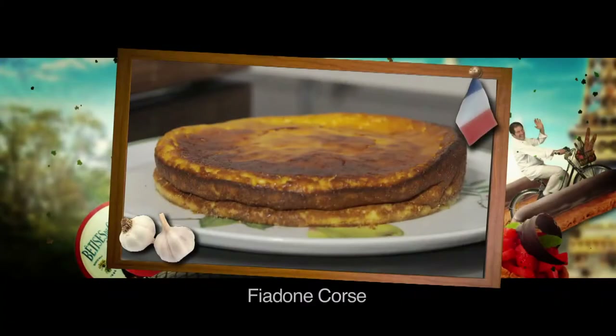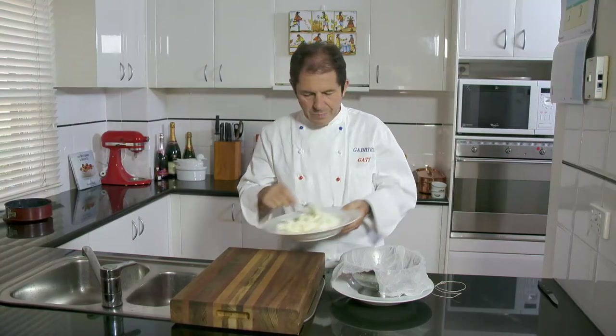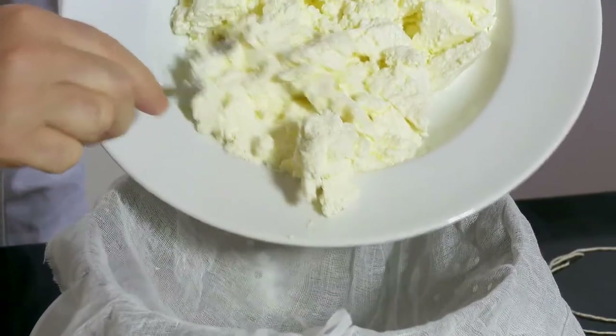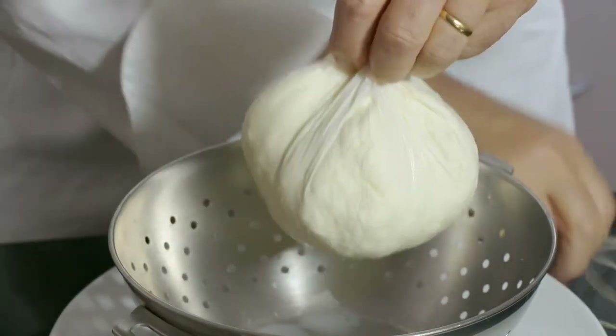This is so delicious! This classic Corsican cake is called Fiadone and it's made with fresh ewes' milk cheese.